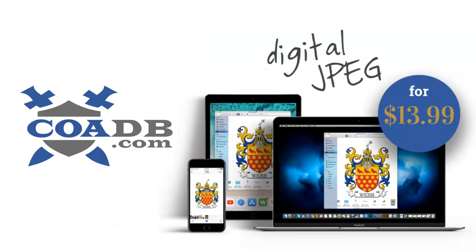If you enjoyed this video and would like to learn more about your ancestors, please visit us at coadb.com. We offer genealogy research services, merchandise, and high resolution images for $13.99 each. Thank you very much.